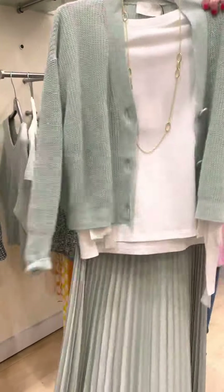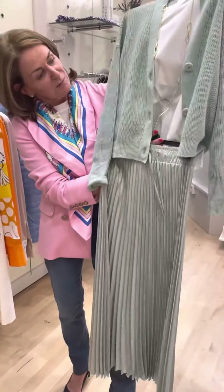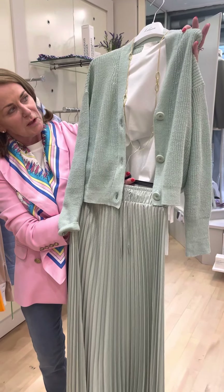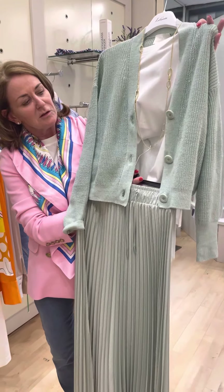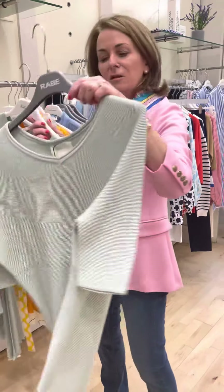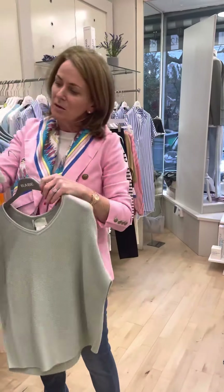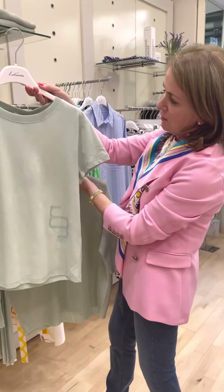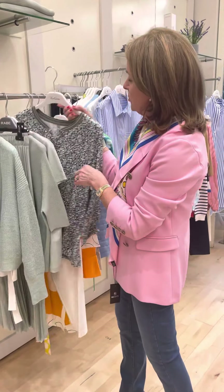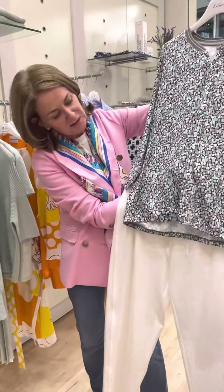Now from our mint color story, we have this combination of a pleated skirt with a lovely cotton mint colored cardi. And for those of you who don't like to wear the cardi, we have this lovely cotton mint knitwear and again a beautiful mint color t-shirt, also from RAB, with mint and taupe colors with a little long sleeve in it.